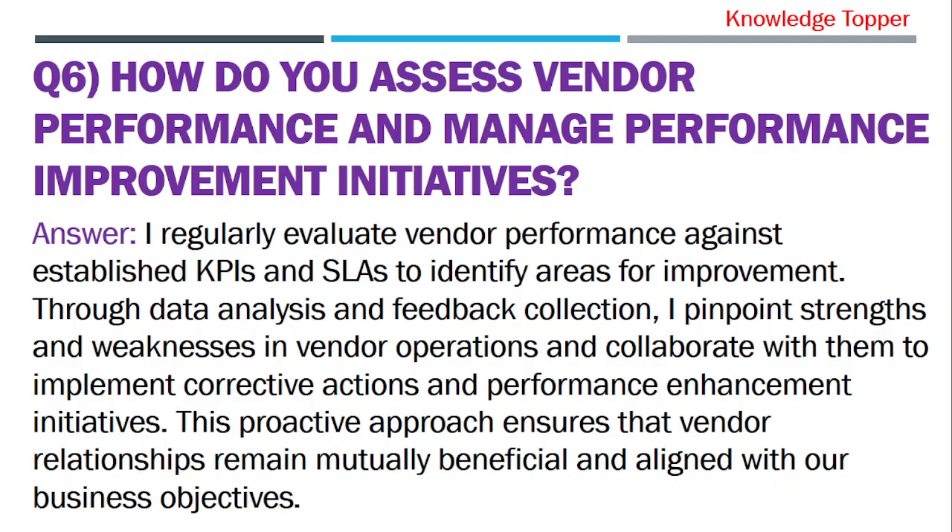I regularly evaluate vendor performance against established key performance indicators and service level agreements to identify areas for improvement. Through data analysis and feedback collection, I pinpoint strengths and weaknesses in vendor operations and collaborate with them to implement corrective actions and performance enhancement initiatives. This proactive approach ensures that vendor relationships remain mutually beneficial and aligned with our business objectives.